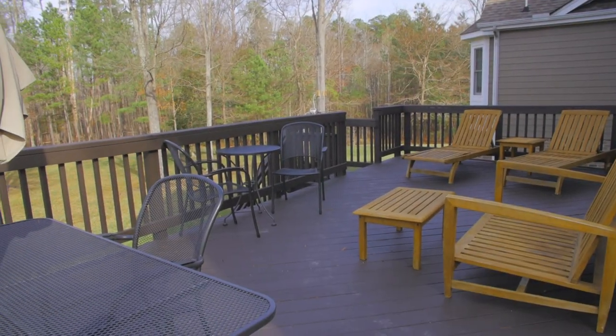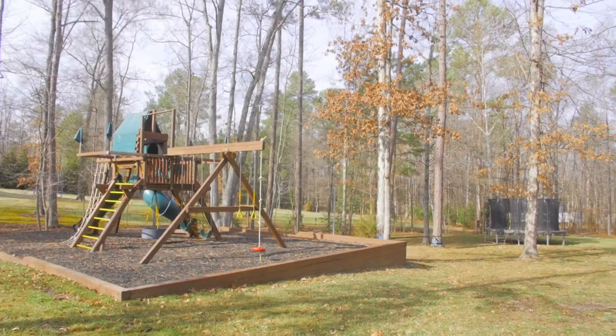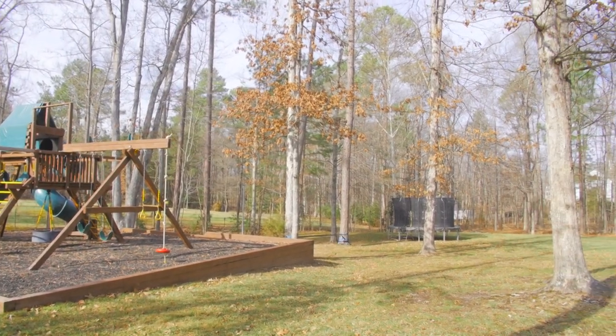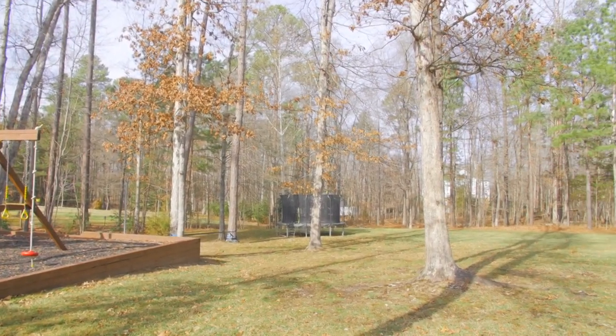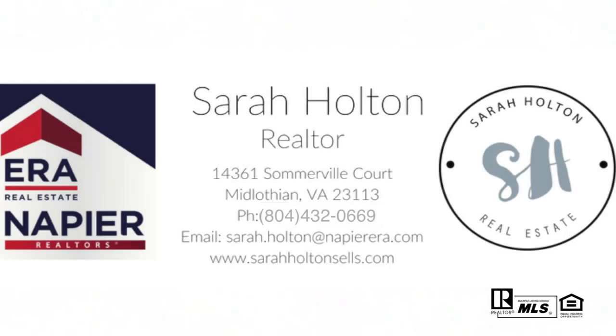The rear yard includes a large freshly stained deck, a custom zip line, a play set, a slack line, and teether ball for lots of recreational fun. To schedule a private showing, please contact Sarah Holton at 804-432-0669.